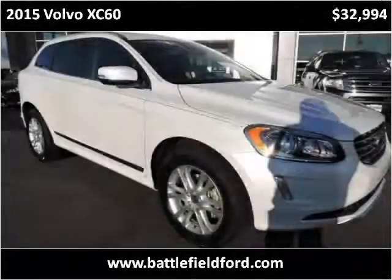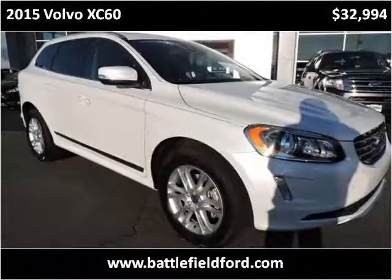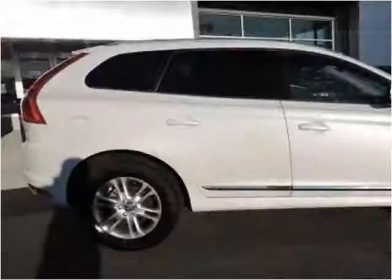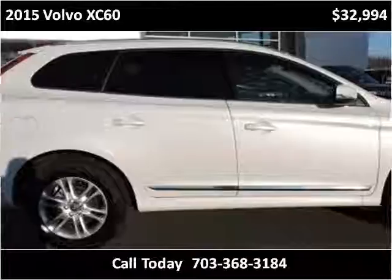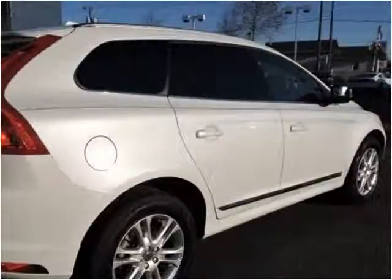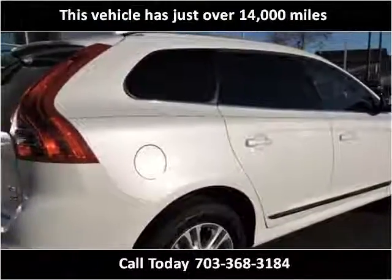This 2015 Volvo XC60 is available from Battlefield Ford Manassas. This vehicle has just over 14,000 miles.